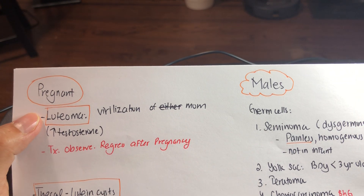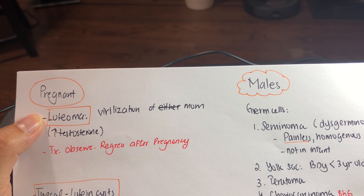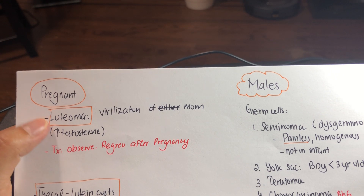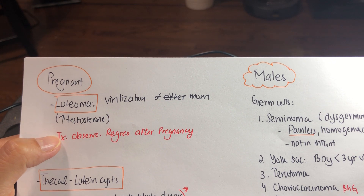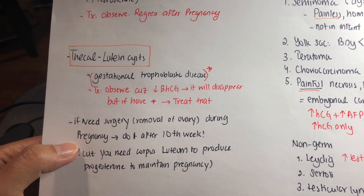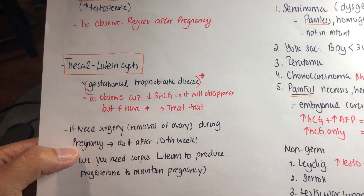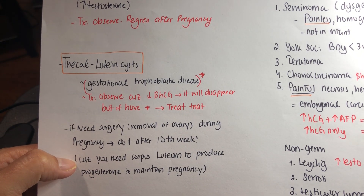Another case is a pregnant woman who suddenly develops increased body hair, acne, and clitoromegaly. This is luteoma because of elevated testosterone. Treatment is observation — after giving birth, it should go away. If you need to remove an ovary in a pregnant woman, you must wait until after 10 weeks, because until then the ovary is supplying progesterone to maintain the pregnancy. After 10 weeks, the placenta will take over.